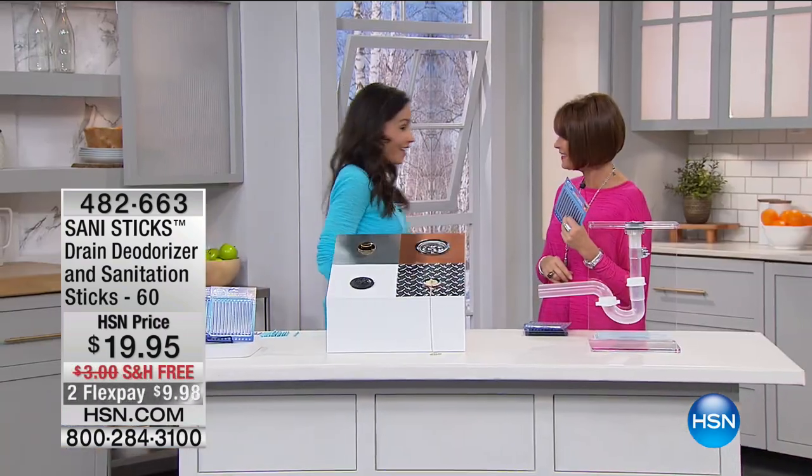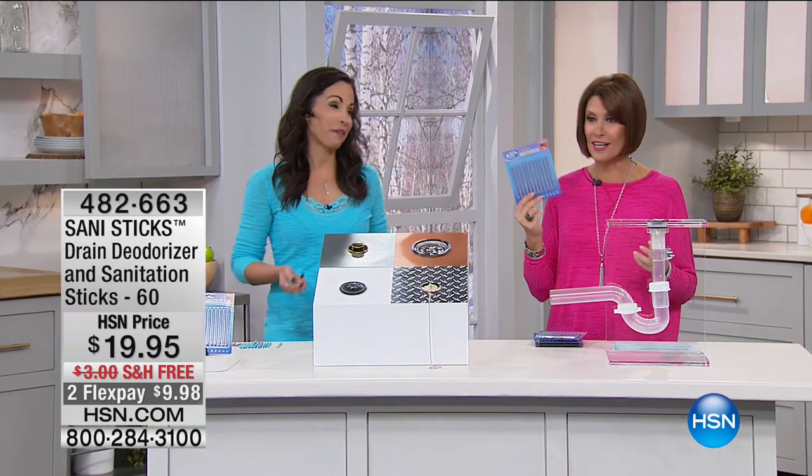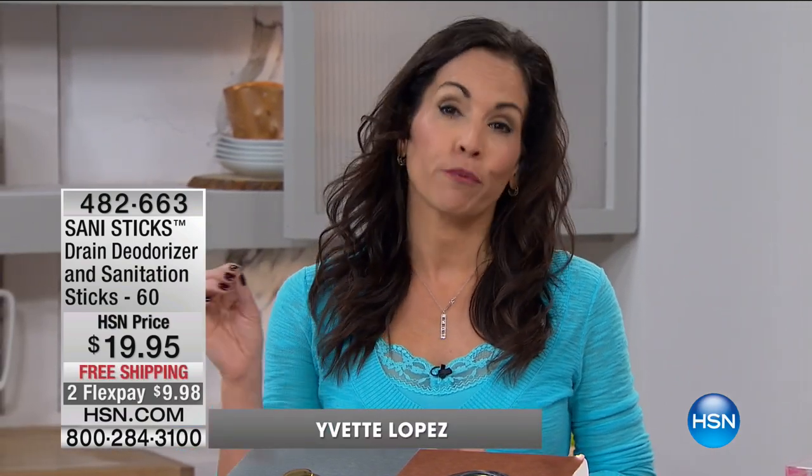This is monthly drain maintenance. We're bringing Yvette Lopez out, who brings us this great product. These sell out every time she comes, every single time. Have you ever cleaned your house from top to bottom, spick and span, and then thought, what is that smell? Well, it's coming from your drain.